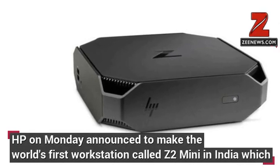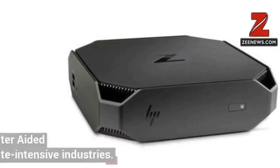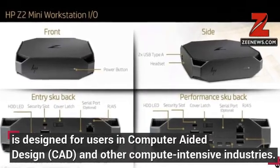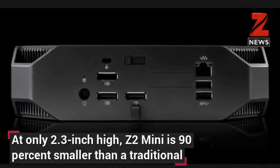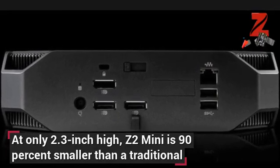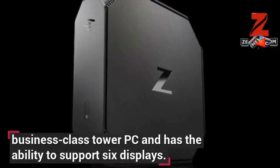HP Inc. on Monday announced plans to make the world's first workstation called Z2 Mini in India, which is designed for users in computer-aided design (CAD) and other compute-intensive industries. At only 2.3-inch high, the Z2 Mini is 90% smaller than a traditional business-class tower PC and has the ability to support six displays,